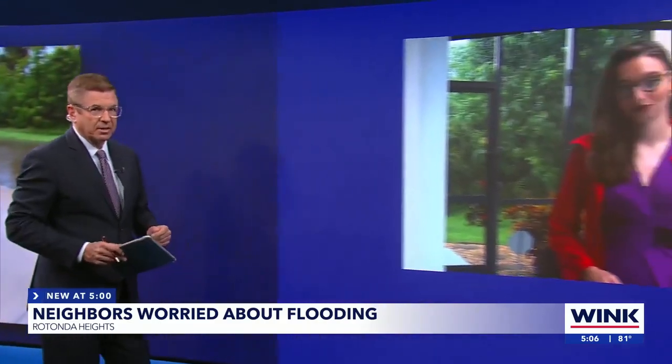Wink News reporter Haley Zarconi, live in Rotunda this afternoon. Haley, have people there reached out to Charlotte County for help?